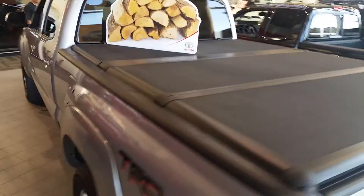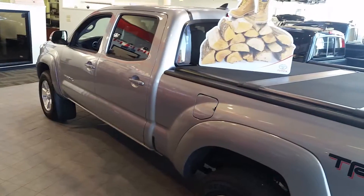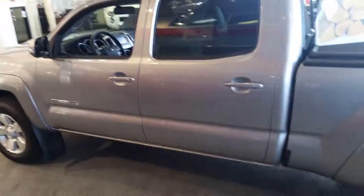Alright Steven, here's a quick little look at the video. Hopefully you do change your mind and decide to go with the Toyota Tacoma if that's the way you're going. Give me a call or email me back if you have any questions or concerns. Have a nice day. Bye bye.